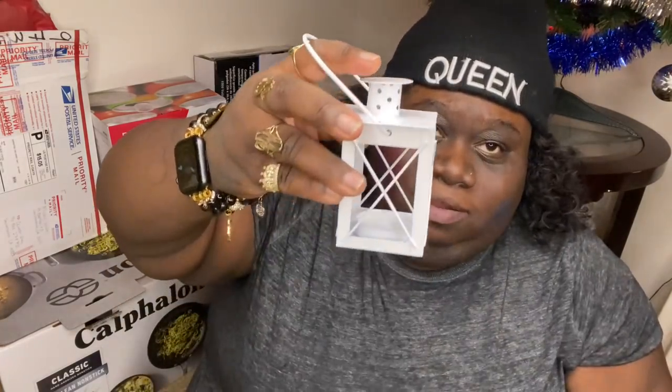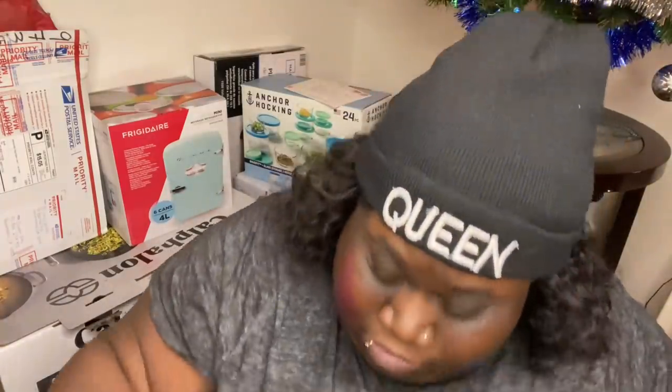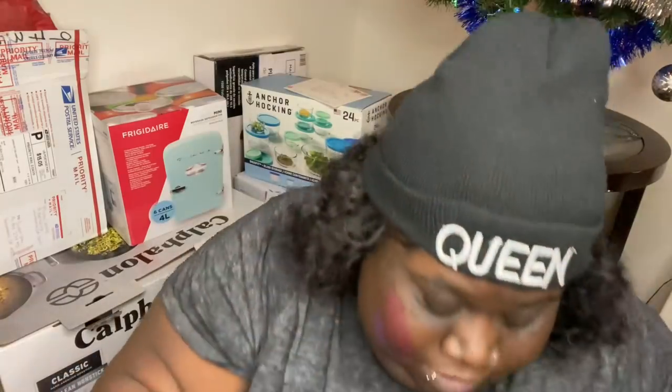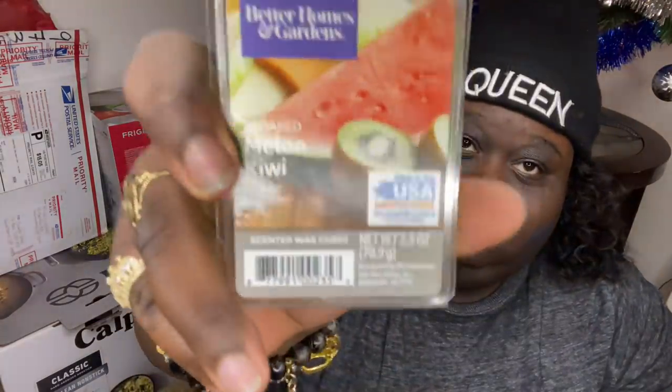She got me a bunch of fingernail polishes in here — so she's gonna give me strawberry mimosa. I'm gonna have to light that one soon. Melon kiwi — y'all, my house is about to smell so fruity. Cucumber melon. And guava peach. Thank you, Heaven, for my gifts — appreciate you, girlfriend!